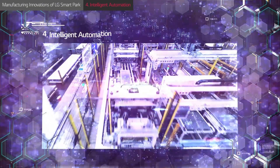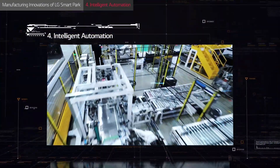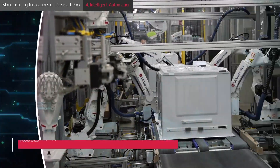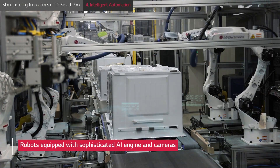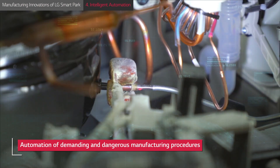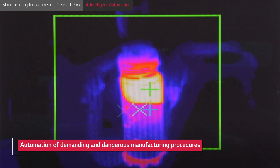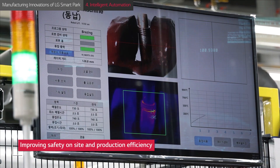The final pillar of LG's Smart Manufacturing System is intelligent automation, which makes the production process efficient and safer. A large number of robots, each featuring a sophisticated AI engine and multiple cameras, has been deployed to carry out certain tasks such as the lifting of heavy parts and welding. The automating of time-consuming and potentially dangerous work frees up the factory's employees to perform other functions and, importantly, keeps them out of harm's way.